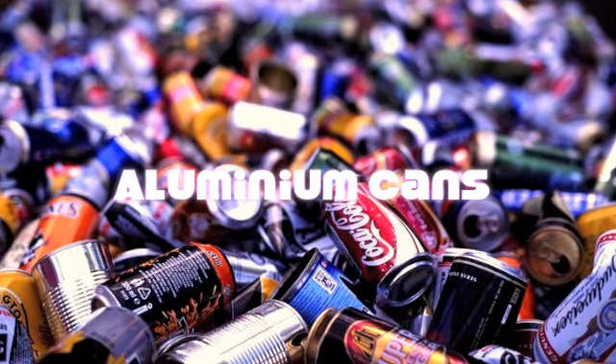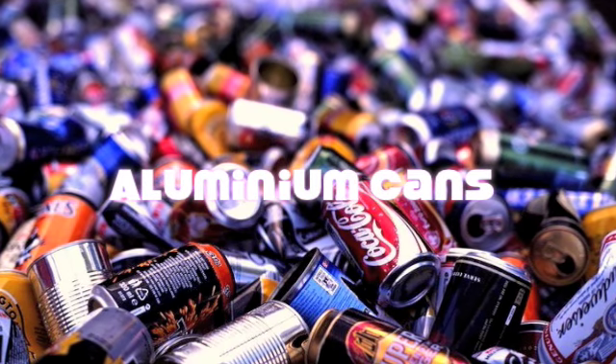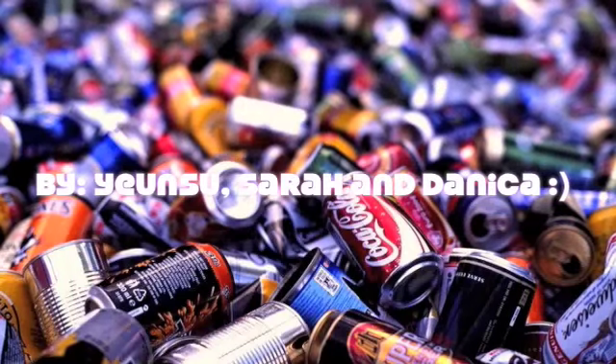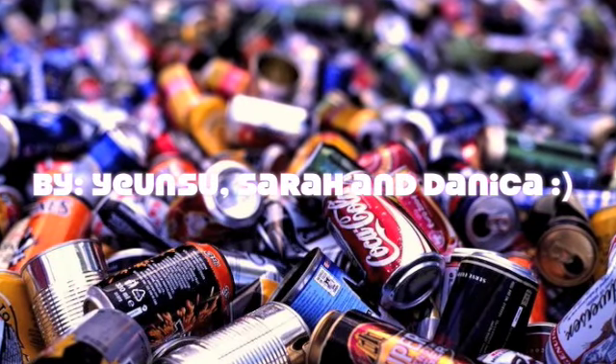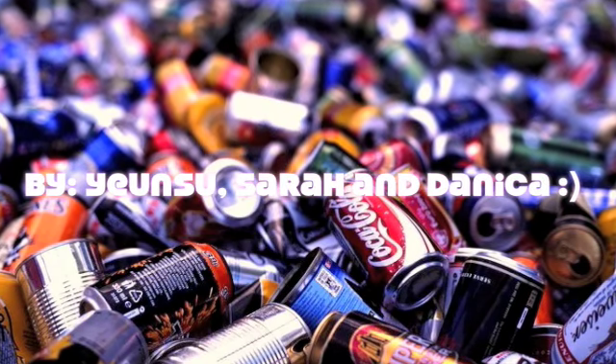Hello, this is Yensu, Danica and Sarah. In this presentation, we are going to talk about why we should recycle aluminum cans and how they are made. Keep watching if you want to know how aluminum cans can affect you.